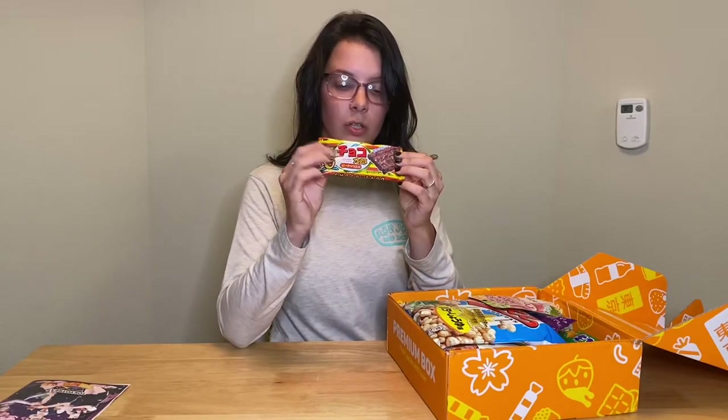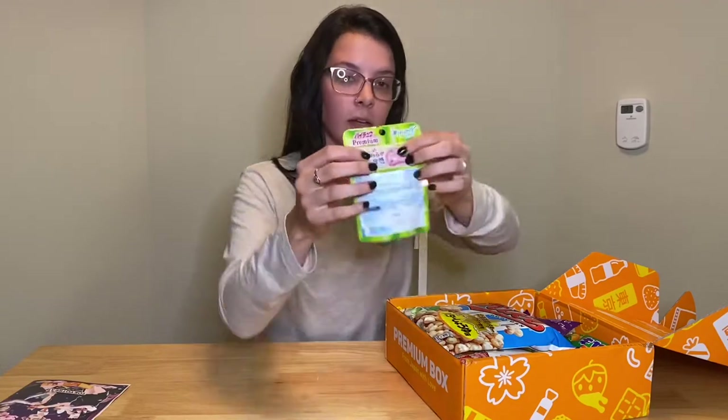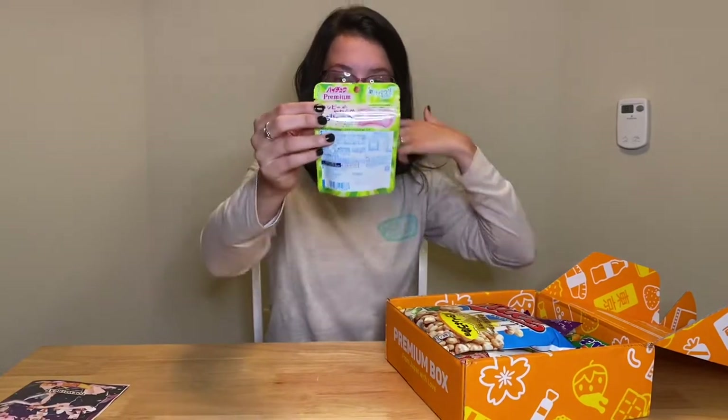Next we have this — Choco Taro. It kind of reminds me of like a Crunch bar. Next, it says bonus on it, so maybe this is a bonus that we got. In the back you can kind of see that it's like a chew but with like something in it.